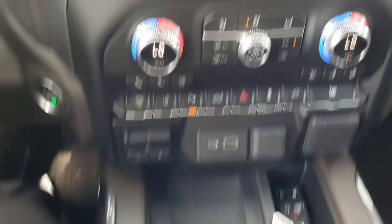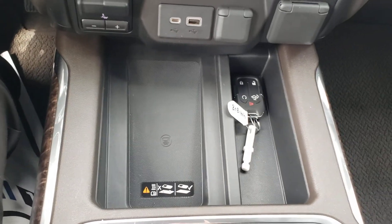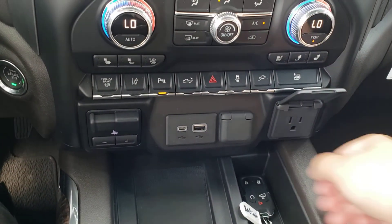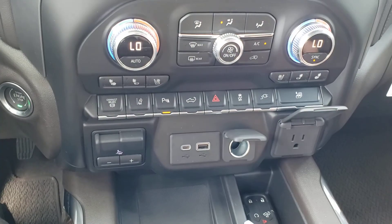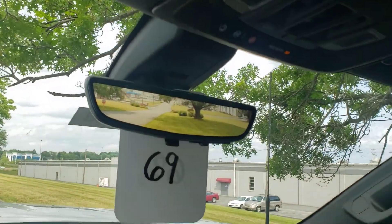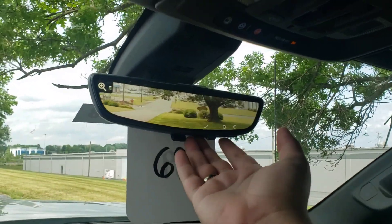Dual climate up front, wireless charging, all the connectivity up front. Trailer brake control is now here in the middle compared to being over on the side where it used to be. Part of the Denali Ultimate, you do get the rear view camera that you can actually adjust — zoom in, move it up and down.